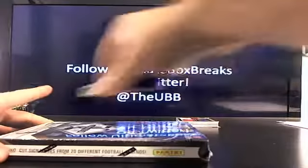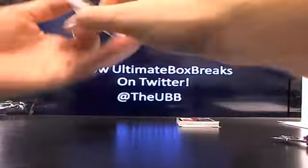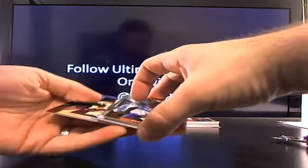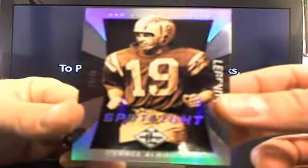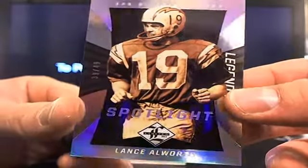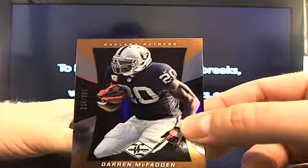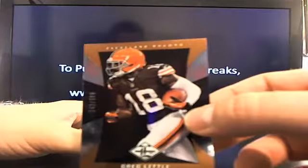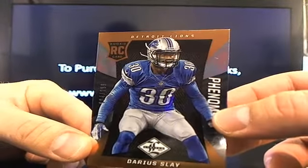That's just the first box — you guys got a second box right here. Now that we know what the Phenoms look like, let's get a couple more. This pack is way too thin for a Phenom — or maybe not. Here comes the Spotlight, 39 out of 49 — Lance Alworth again. We've seen way too many of those. You got D-Mac 399, Greg Little at 399, Darius Slay 299.